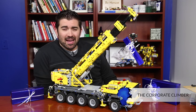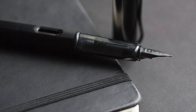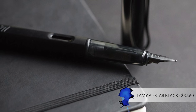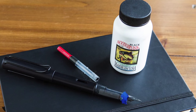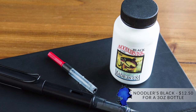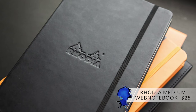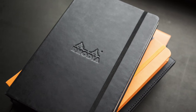This one is for the Corporate Climber — hasn't quite gotten there yet, but maybe you want to fake it till you make it. Check out the Black Lamy All Star, a really slick-looking pen that won't stand out too much but will get you some attention. Noodler's Black ink is a nice permanent ink to write down all those fantastic ideas, and the Rhodia Medium Web Notebook will be the perfect place to jot down all of your mind mappings.